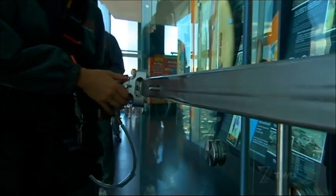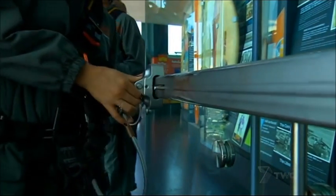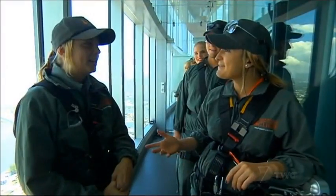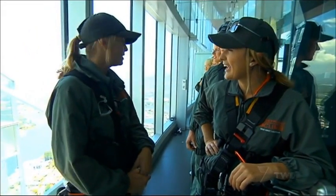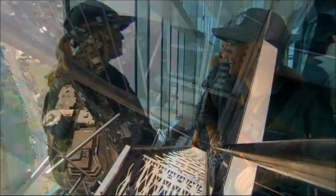The lift delivers us to the Skypoint Observation Deck, which is the launch point for our climb. Any tips? Enjoy the view, have a look around — that's about it. Once you're on the safety system, you're connected, so you're all nice and safe and I will take care of you.